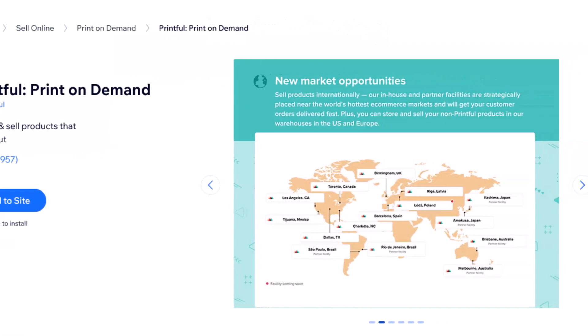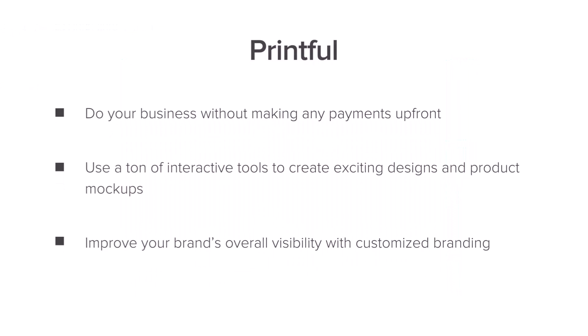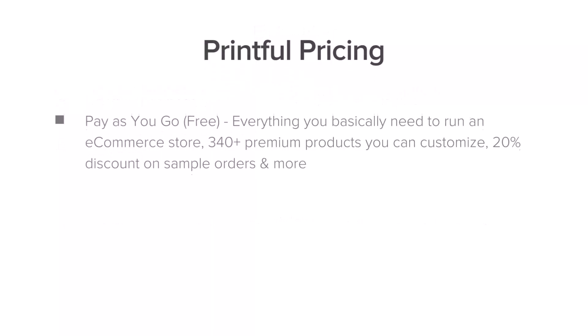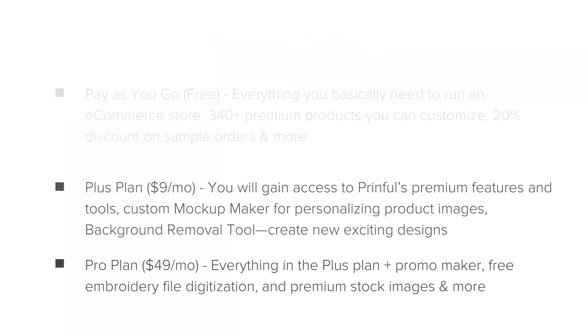Then we have Printful. If you had a customized t-shirt, pillow, or print-on-demand kind of business with Etsy, you definitely need the Printful app. It's one of the best apps for print-on-demand stores with a lot of different functionalities. You can run your business without making any upfront payments, use many interactive tools, and improve your brand's overall visibility with customized branding. They have a pay-as-you-go plan, or you can go up to the pro plan at about $50 per month.